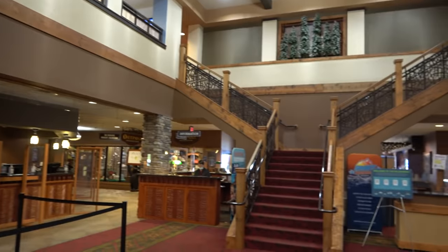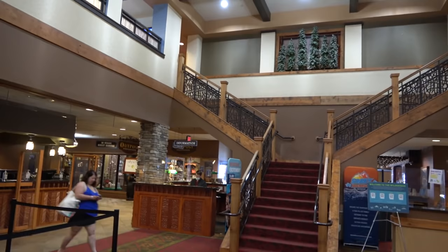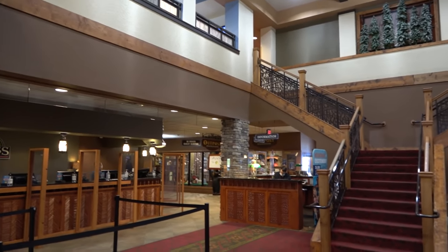Here's the lobby area for the River Lodge — kind of disappointing. I was expecting something big and grand like Wilderness Lodge at Disney World, but it's way more low-key, more of a cabin feeling.